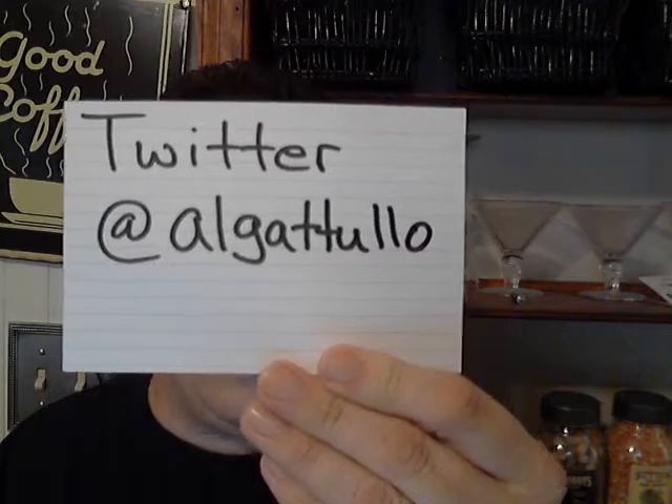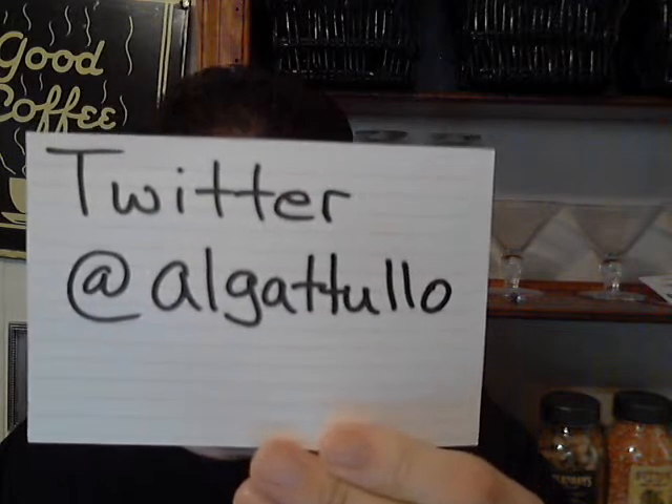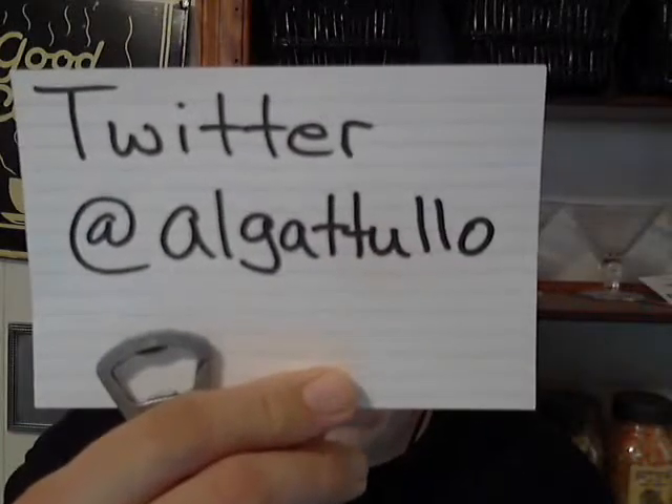By the way, I forgot to tell you guys — follow me on Twitter at Al Gattulo, A-L-G-A-T-T-U-L-L-O. We're very high tech here on the Al Gattulo Craft Beer Videocast — that's why we use the cue cards. So check me out on Twitter at Al Gattulo.